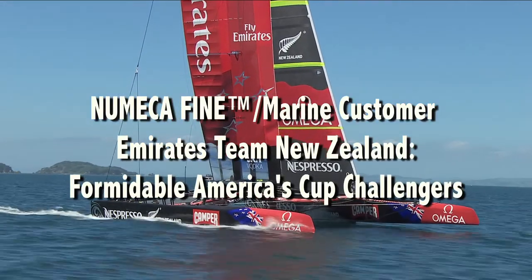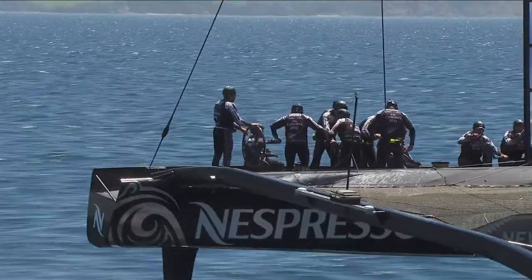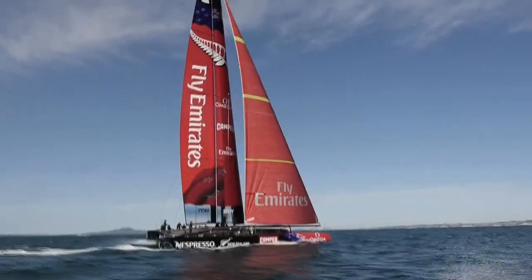Numeca is known for being the most innovative CFD company, and we have developed a software called Fine Marine, which is fully dedicated to marine and hydrodynamic applications.